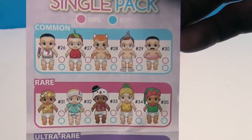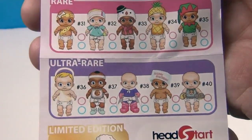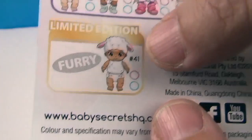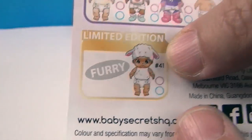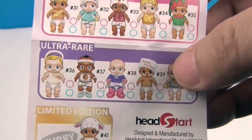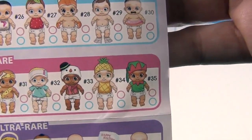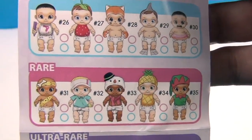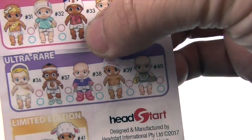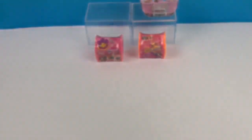You've got common babies — hey, is any baby really common? They should all be unique! Rare babies, ultra rare babies, and limited edition babies. There's even a furry baby that's limited edition. They look really cute even the commons — with the little shark, a snowman, a cat. I can hardly wait to see!